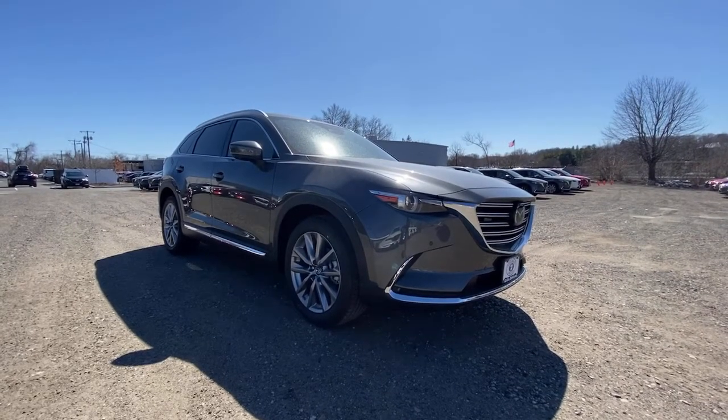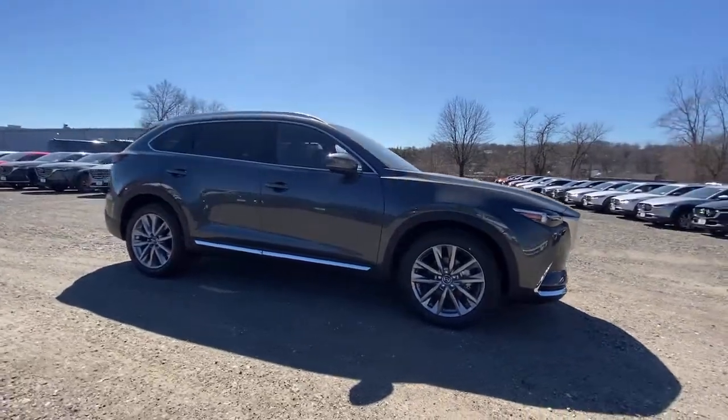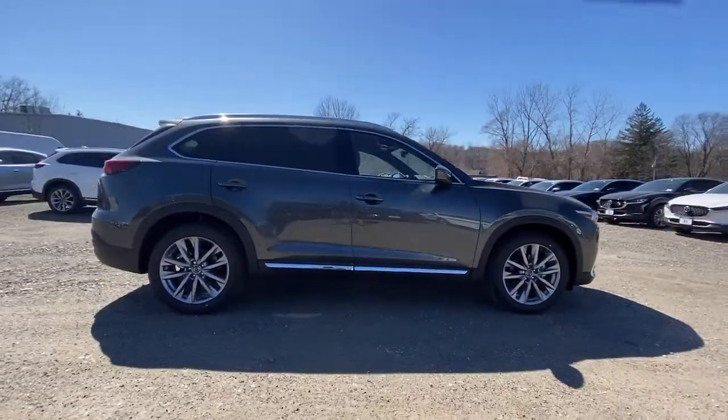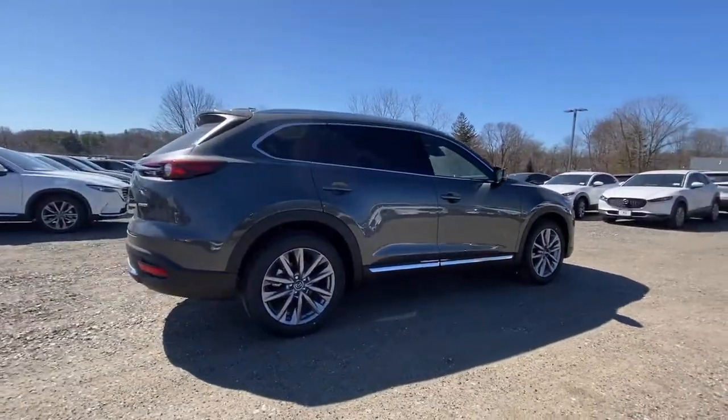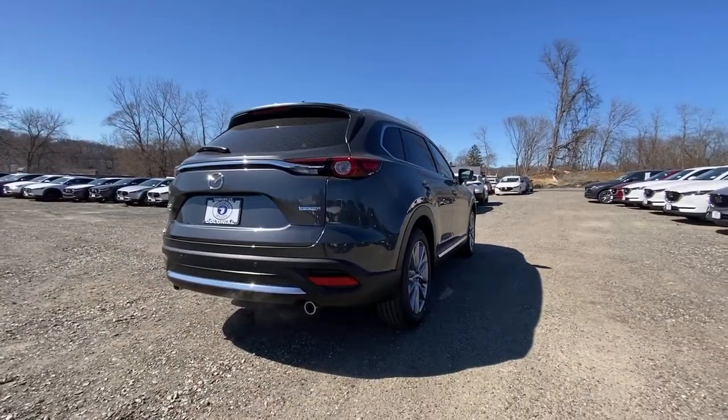Your next car could be the 2021 Mazda CX-9. This family-friendly Mazda CX-9 blends driving fun with three-row practicality. You'll love its near-luxury feel, sweeping lines, and zoom-zoom power.